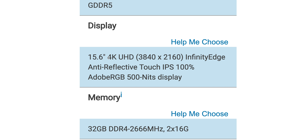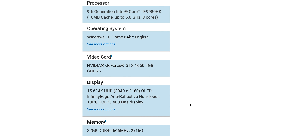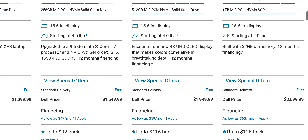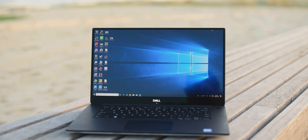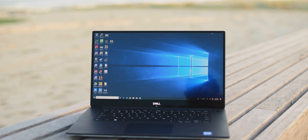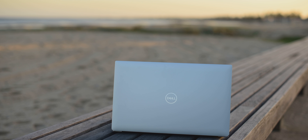When it comes to displays, make sure you order the right one. If you want touch, you need the 4K Ultra HD — the 500-nit Adobe RGB display — that says 'touch' on it. The 4K OLED version has no touch, and the Full HD version has no touch either. Also, for best battery life get the Full HD version. Between the two 4K displays, the LED touch version has better battery life than the OLED, so if battery matters and you want 4K, get the 100% Adobe RGB touch version.